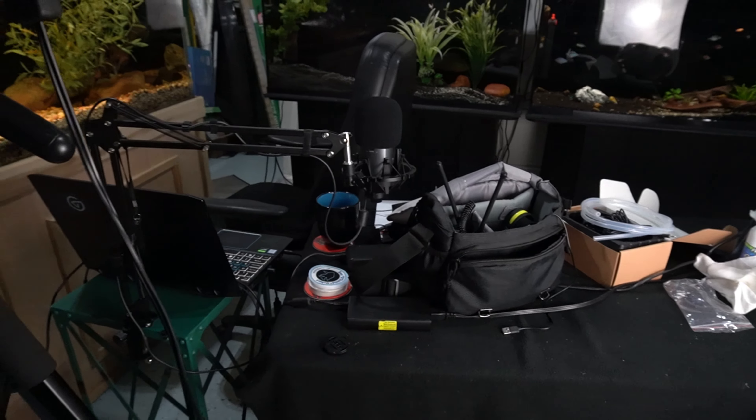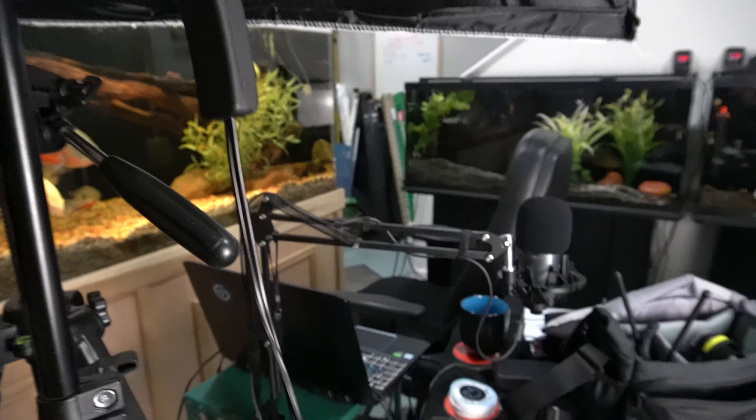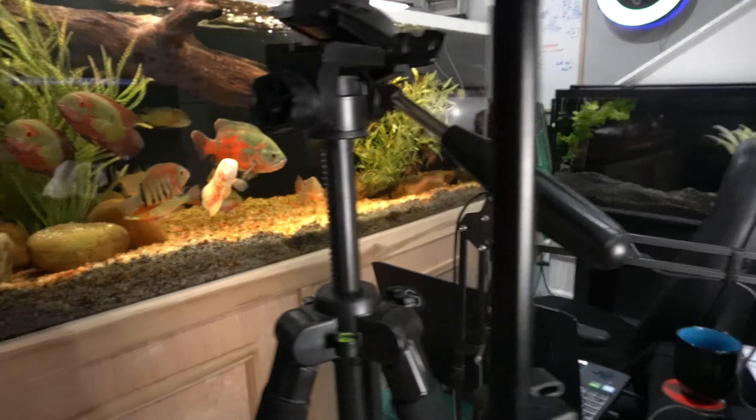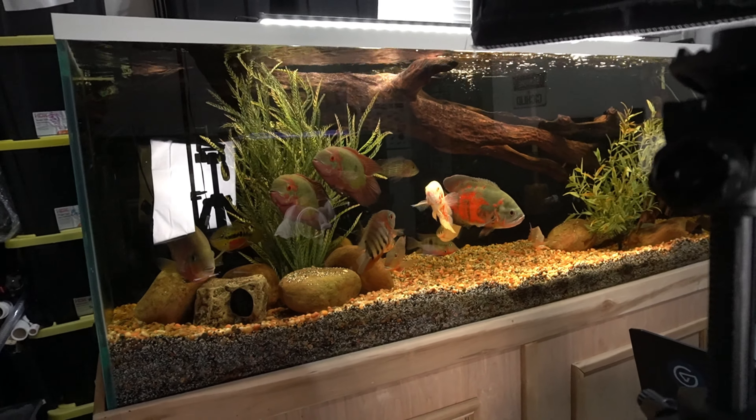Here's that live stream mess I was telling you about — lights, computers, coffee cups. But right next to that we have the 210-gallon South and Central American tank.